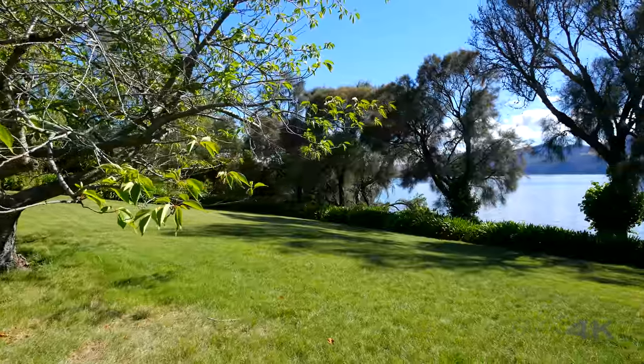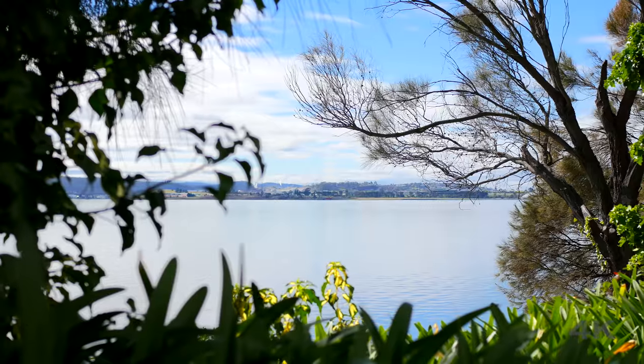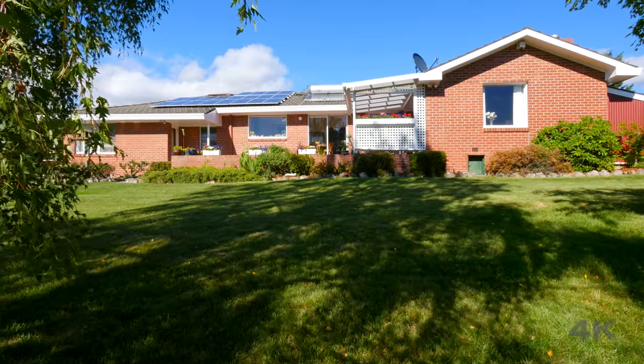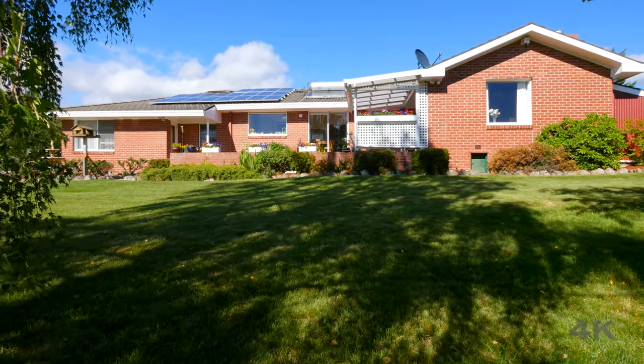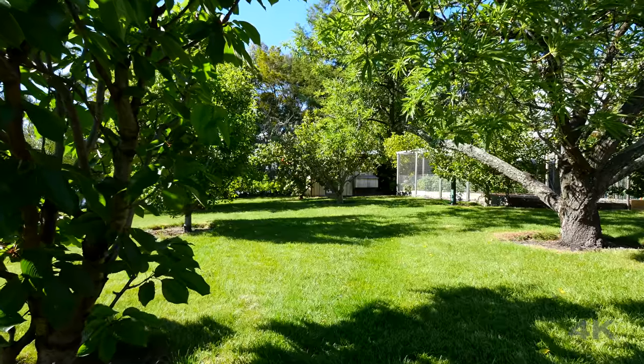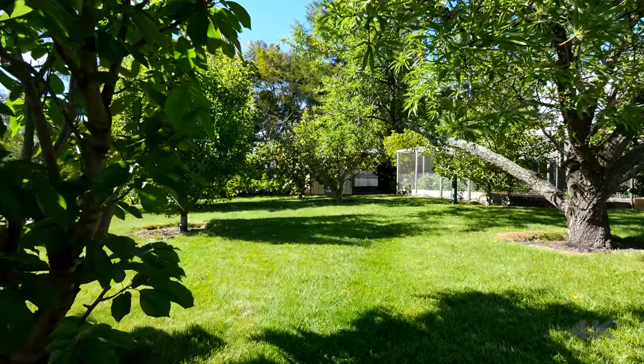Situated in a prime position on McCarthy's Point, with endless water views of the River Derwent, is this huge five bedroom home with a backyard to die for. Offering a generous 1442 square metres of waterfront land, the peace and tranquility experienced here is truly second to none.